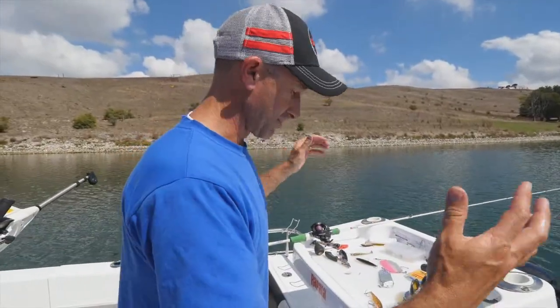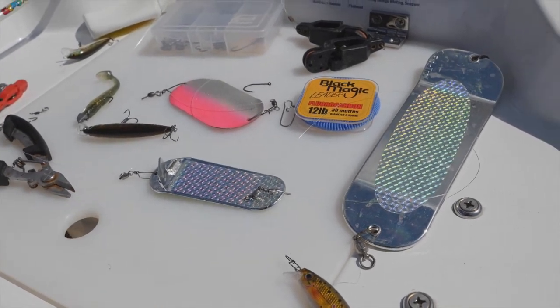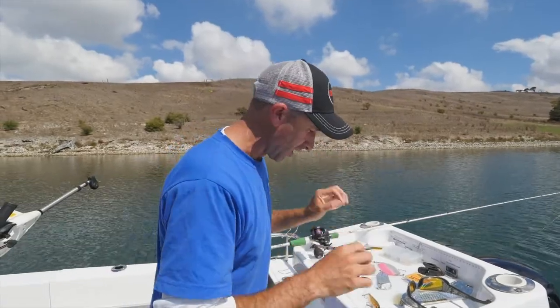This is basically our workbench today. It's the bait board, but today it's the lure board. We're running a whole range of Rapala lures and some new Storm plastics and stuff like that. It's all about chopping and changing to get the bites.